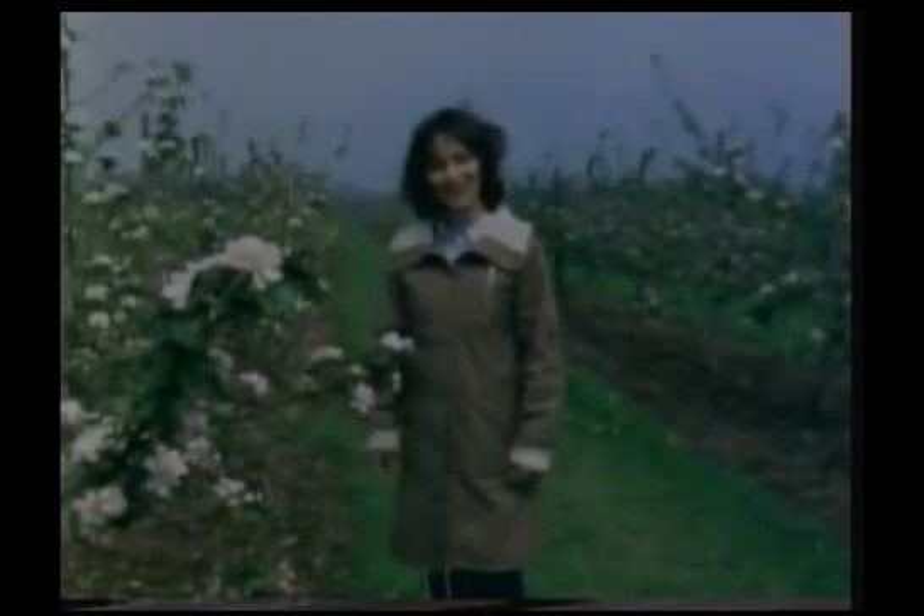At this time of the year, all the trees are covered with blossom. And the scientists here can tell just by the amount of blossom what sort of crop they'll get in a few months' time. And this year, it looks like a good one.